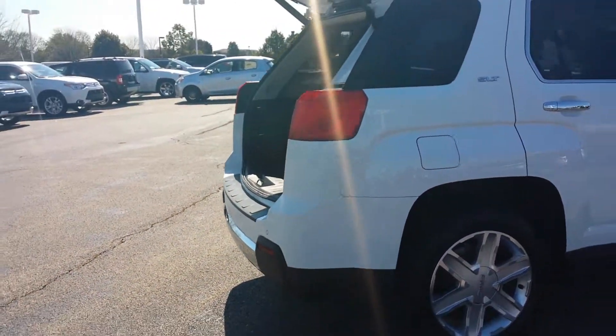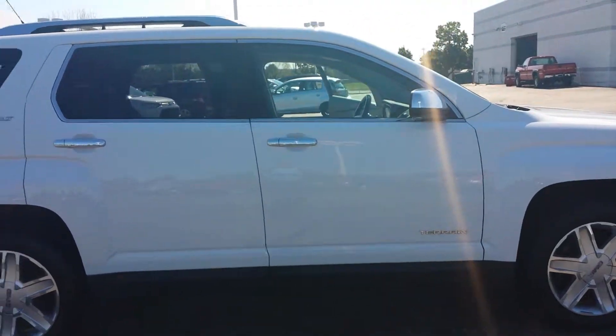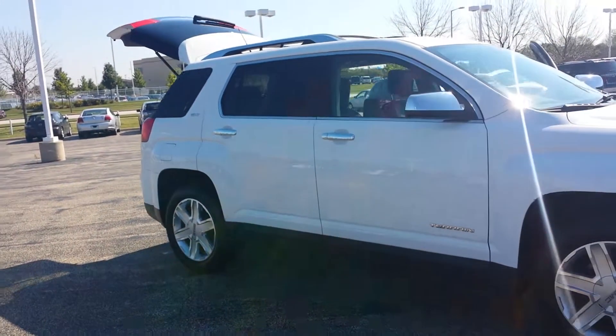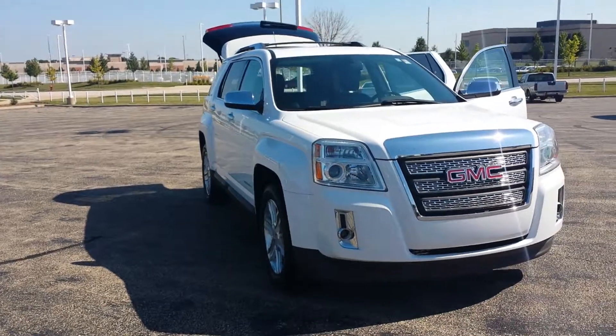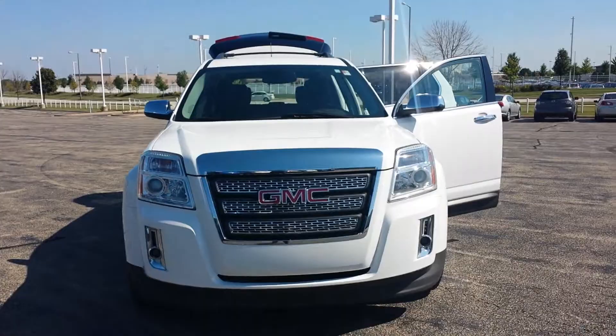So there you have it. Any questions, comments, or concerns, please feel free to give me a call back at 630-898-6000. Just be sure to ask for George. And once again this is regarding the 2011 GMC Terrain. Any questions — 630-898-6000. Thank you and I hope to see you soon.